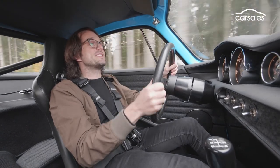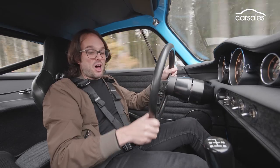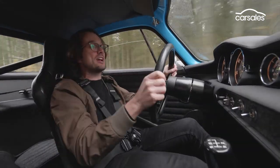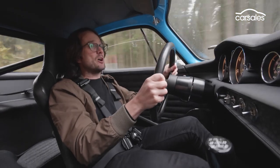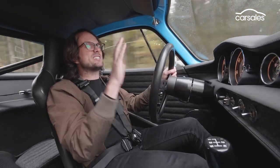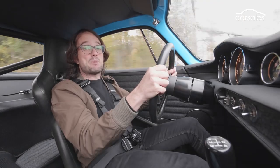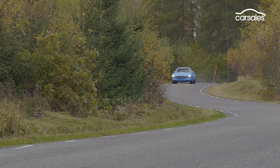Another huge change for this car is where the gearbox is mounted. In the past it used to be just here beneath this tunnel, but now it's in a rear transaxle, and that really helps weight distribution. That means it's almost got a 50-50 weight distribution now, which means it's got near-perfect handling balance.